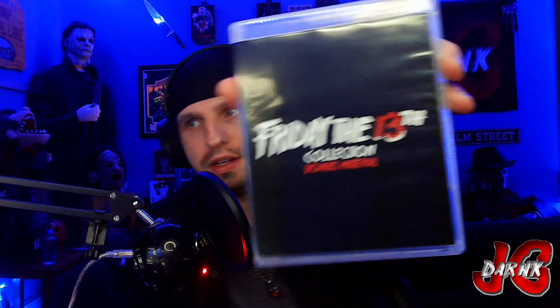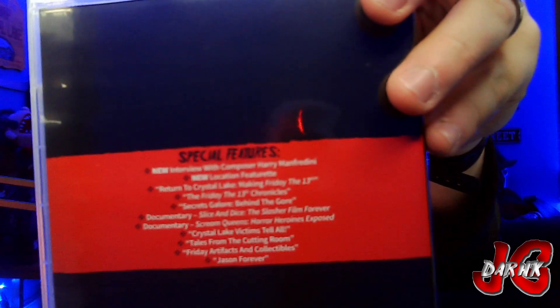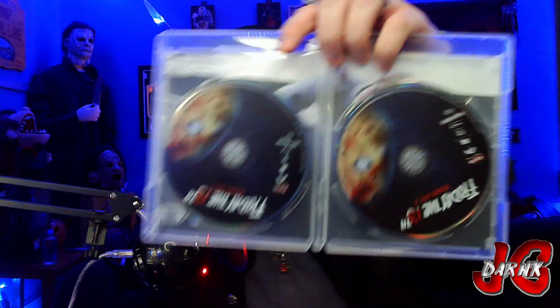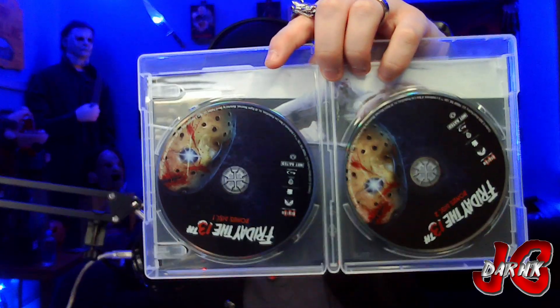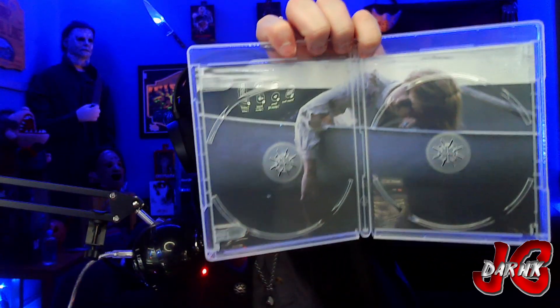Last but certainly not least is the bonus material disc — I think there may be a few discs in here. So let me put that up, special features for you guys to see. Let's take a look on the inside — two discs! So we got Bonus Disc One and Bonus Disc Two. Then we can take those out. We got Alice before being attacked by Jason, possibly in a dream, maybe in reality — who knows.